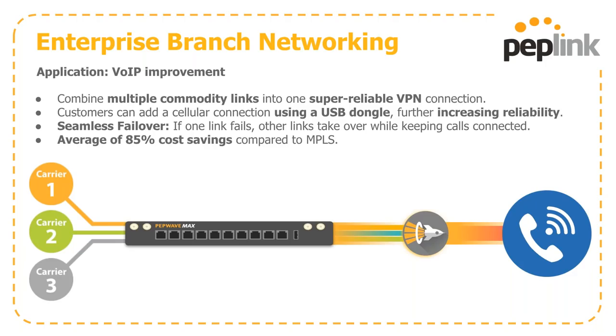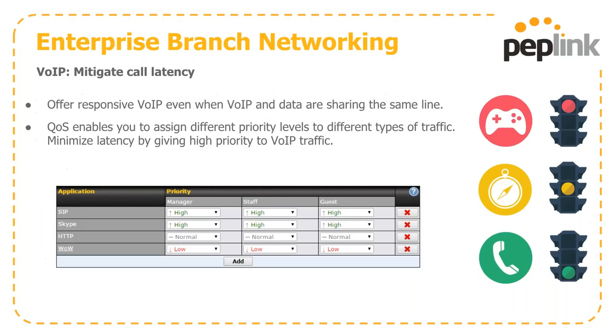SpeedFusion is cost-effective — on average 85% to 90% cheaper than MPLS solutions on the market. QoS capabilities allow you to further shape traffic, keeping VoIP calls consistent and clear. You can assign different priority levels to different types of traffic to minimize latency by giving higher priority to VoIP as opposed to normal web searches. All of this is meant to bring a better end user experience when using VoIP through our system.